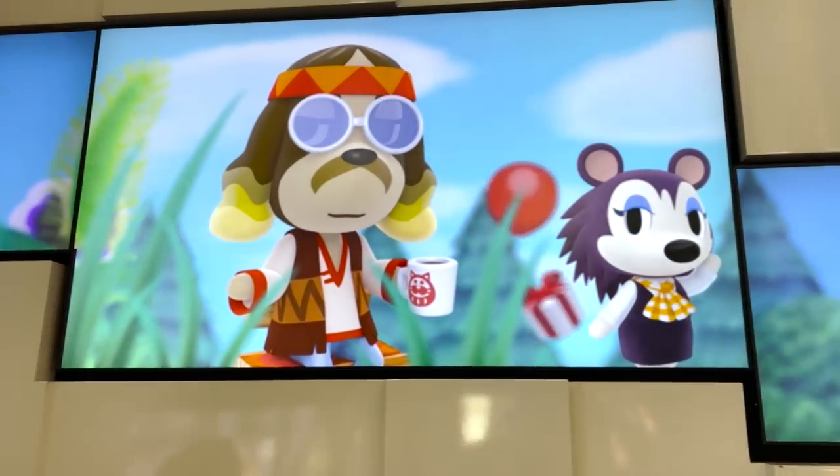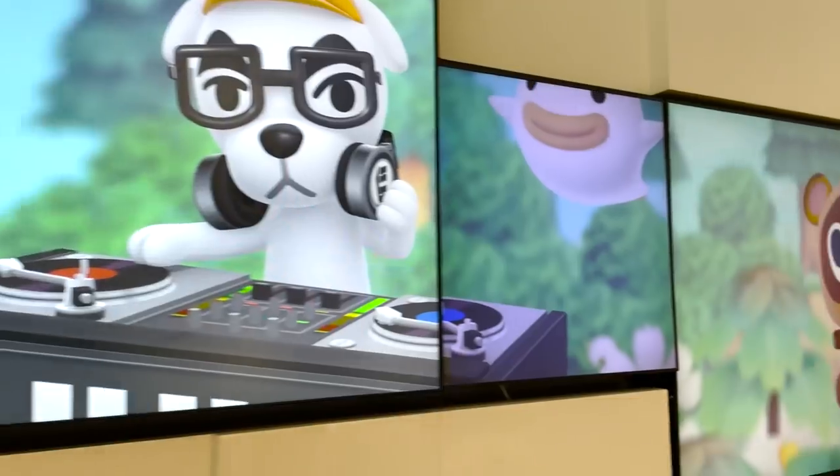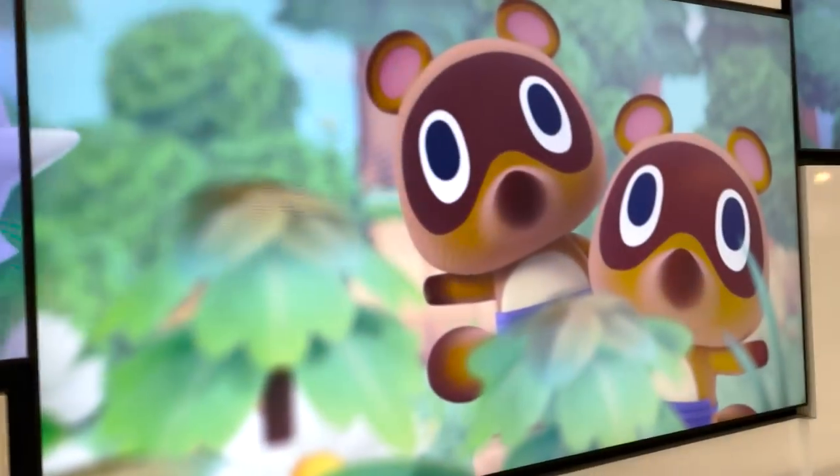We got some more Animal Crossing screens on display — they're definitely from New Horizons. Look how cute. Wisp, Timmy and Tommy.